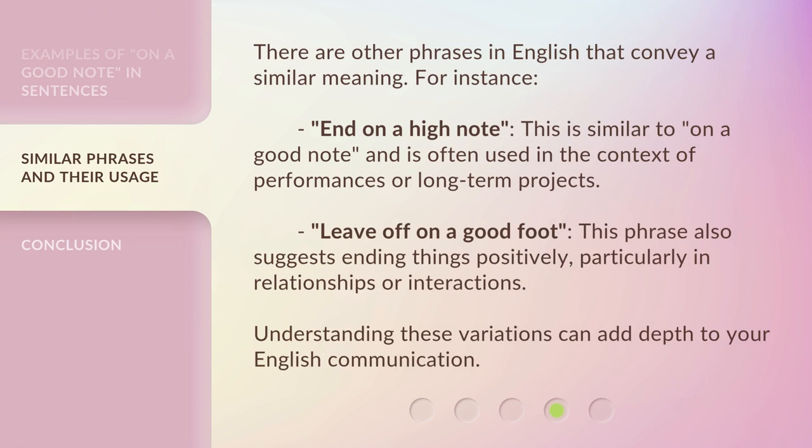There are other phrases in English that convey a similar meaning. For instance, 'end on a high note' — this is similar to 'on a good note' and is often used in the context of performances or long-term projects. 'Leave off on a good foot' — this phrase also suggests ending things positively, particularly in relationships or interactions. Understanding these variations can add depth to your English communication.